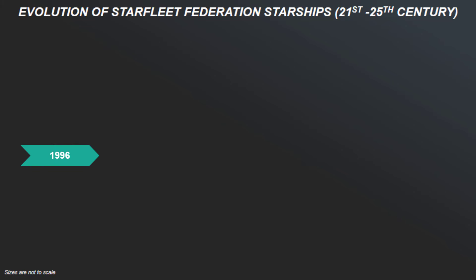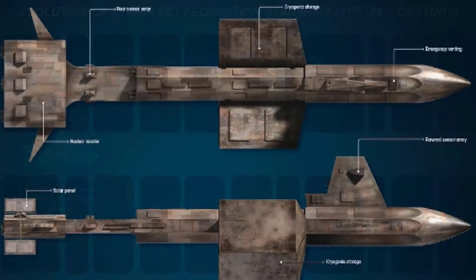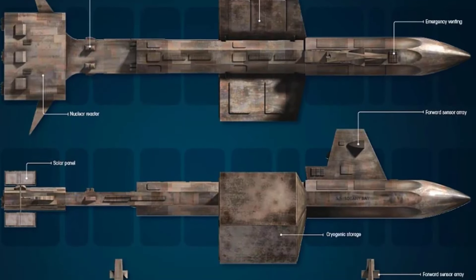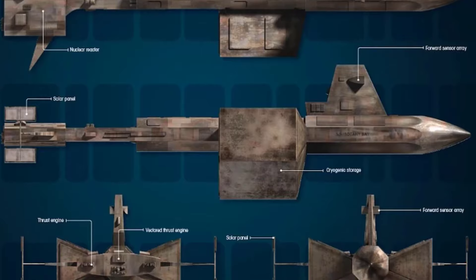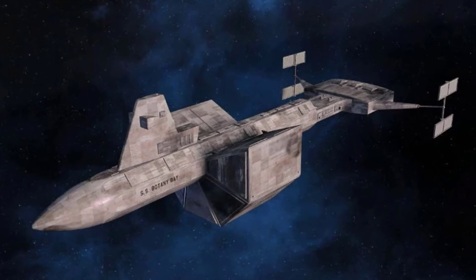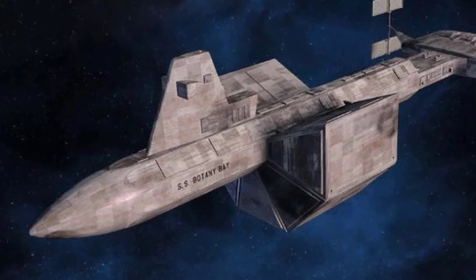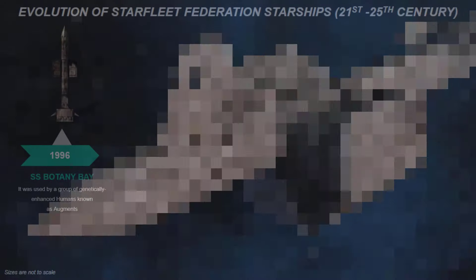The first is surprisingly the SS Botany Bay, which was a DY-100 class sleeper ship built on Earth in the late 20th century. The Botany Bay was launched from Earth in 1996 under the command of Khan Noonien Singh, and was used by a group of genetically enhanced humans known as augments in an attempt to escape from Earth after being defeated by the majority of humans.